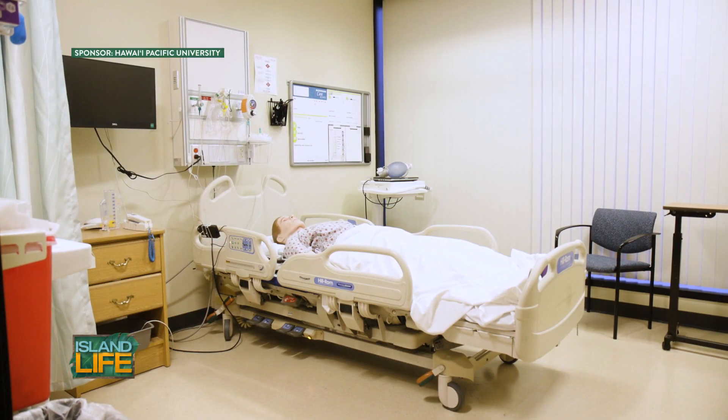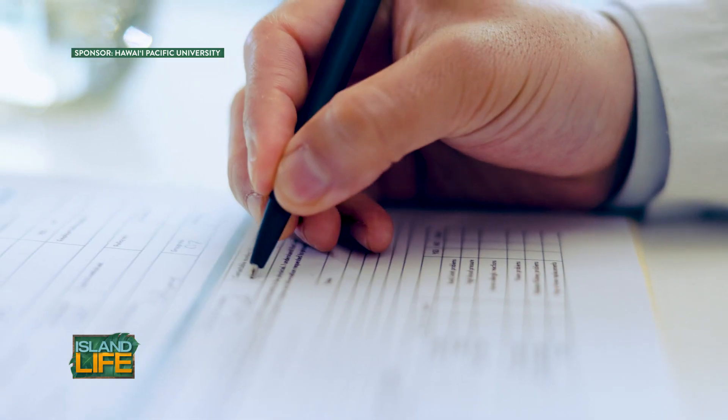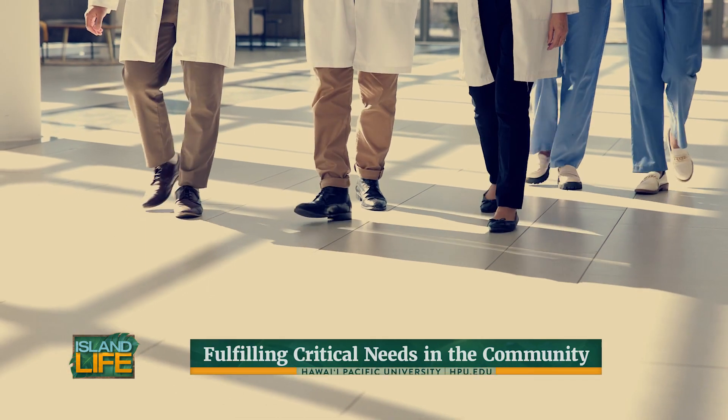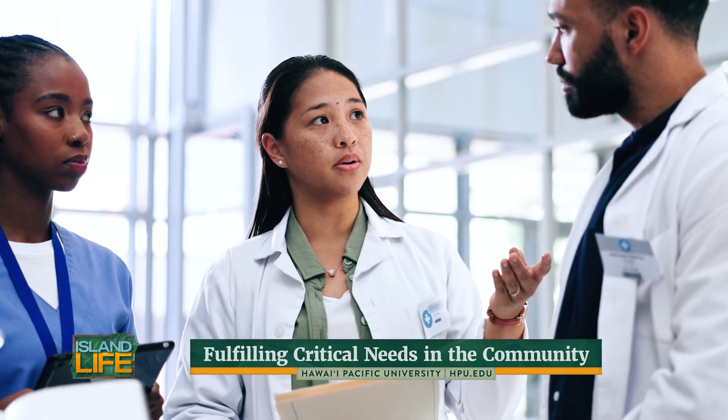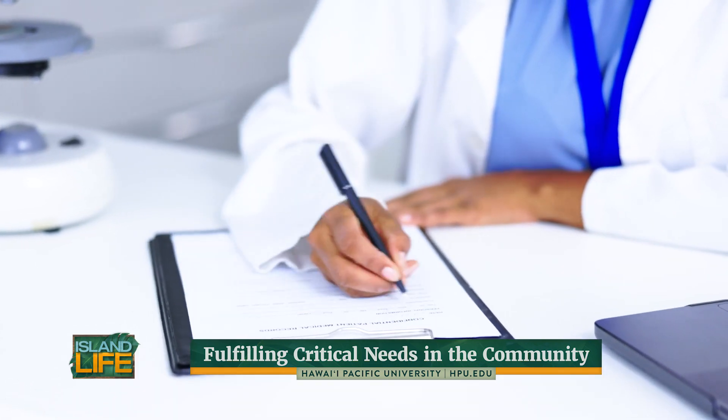As the director of admissions, it's a kuleana that I take really seriously, and I get almost a little emotional talking about it because of just how huge this is for the community — being the first homegrown PA program delivered out of a Hawaii institution. Our mission to serve Hawaiian communities and underserved communities across the nation just increases access into the PA profession.